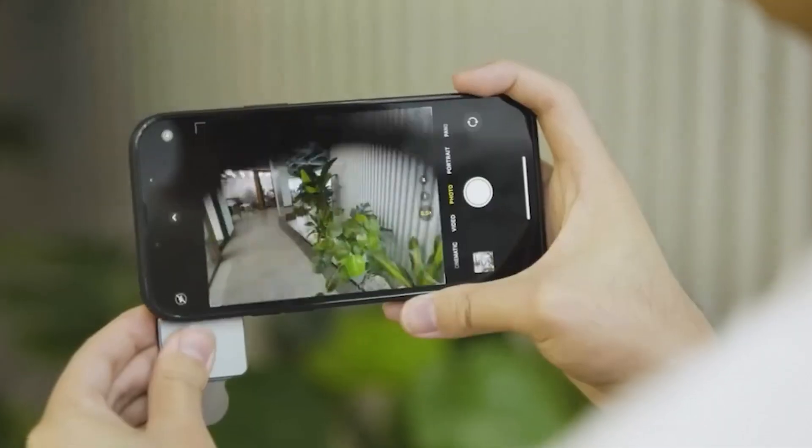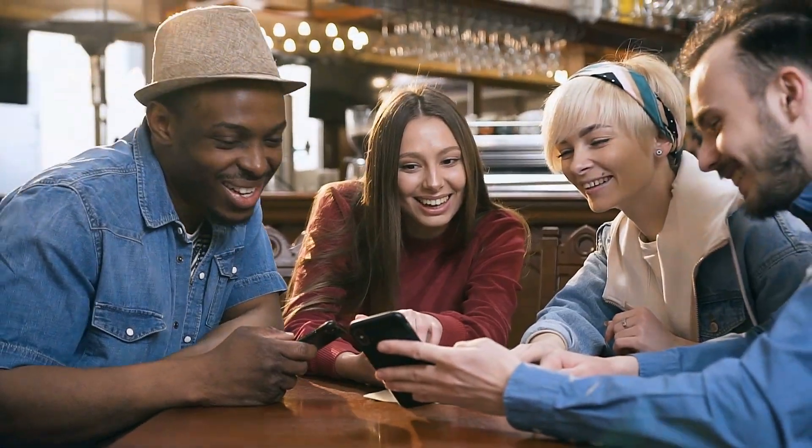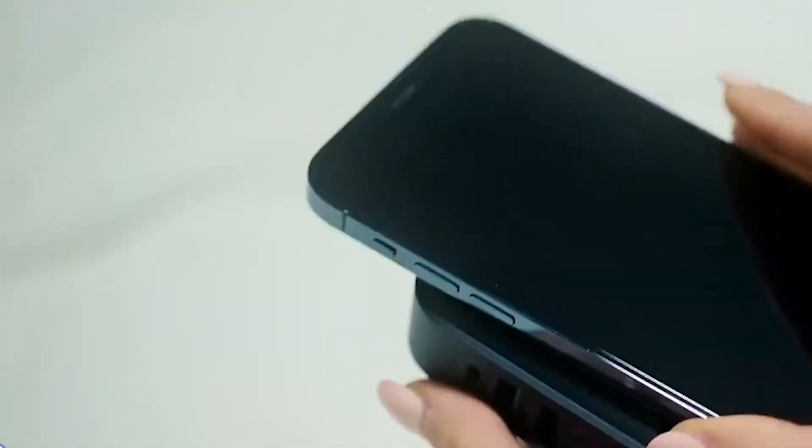Have you ever wondered which gadgets are the most used and popular on Amazon? Well, you're in the right place. Welcome to our channel. Today we're diving into the top 10 most used gadgets from Amazon, so don't miss out.